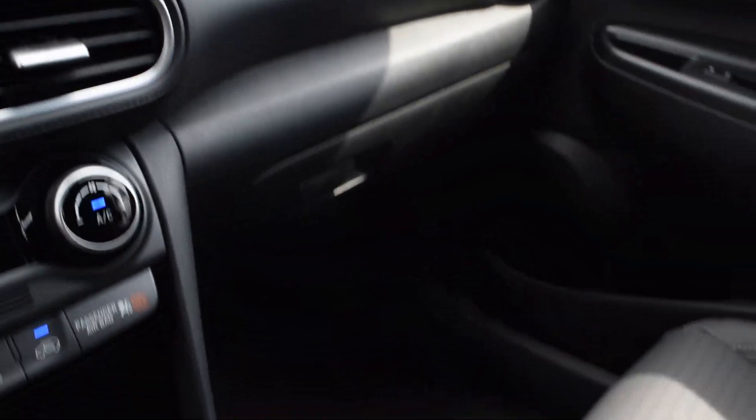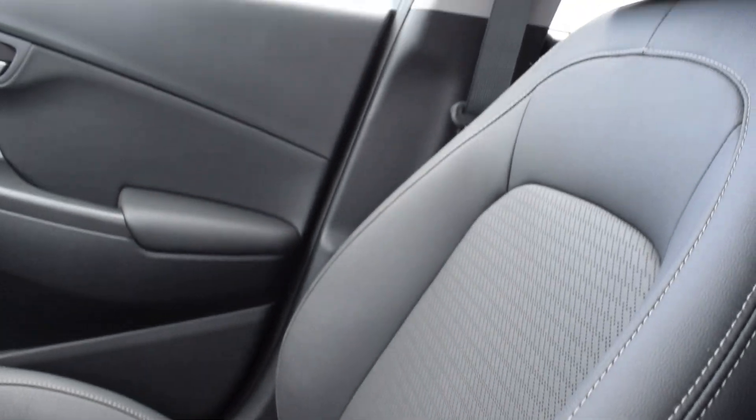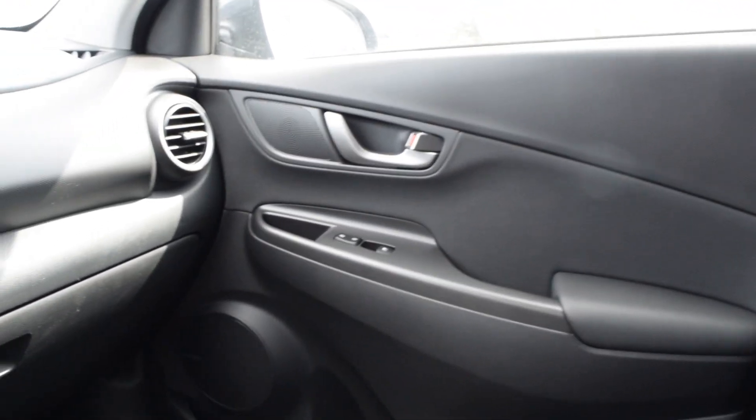Looking at that interior, it is a leather interior throughout — all black with gray accents. Very sleek.